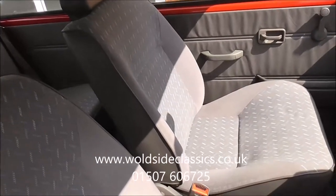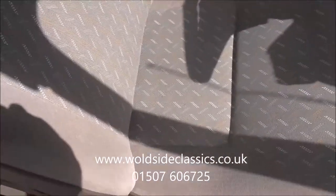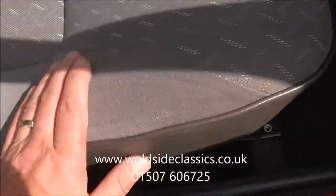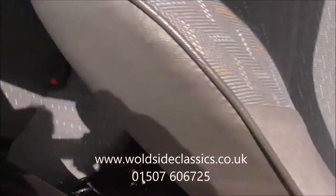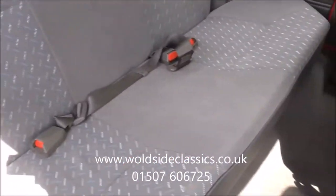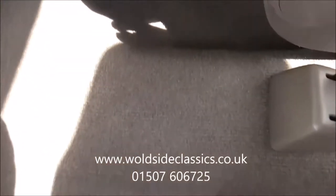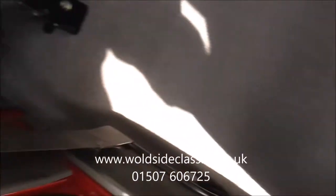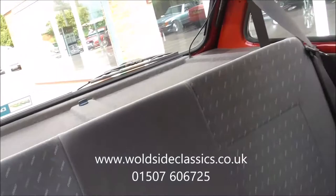The upholstery - I hope you can see it because it's just turned sunny - it's in lovely condition. There's no wear at all on the bolsters. Same in the back. And the carpets are in perfect condition, as are the door cards. No nasty speaker holes in the back.